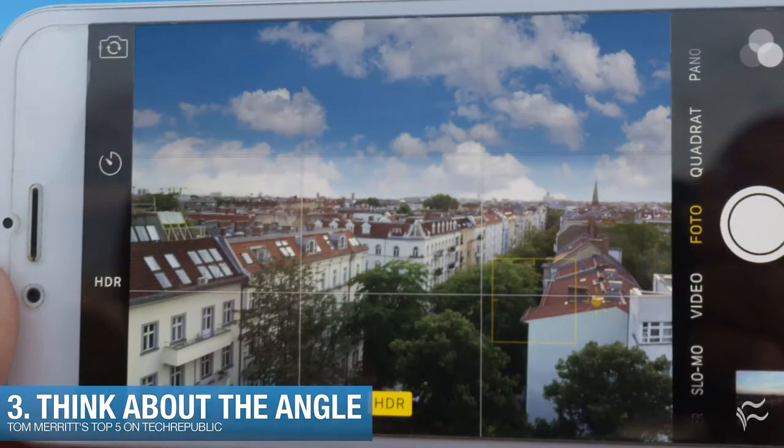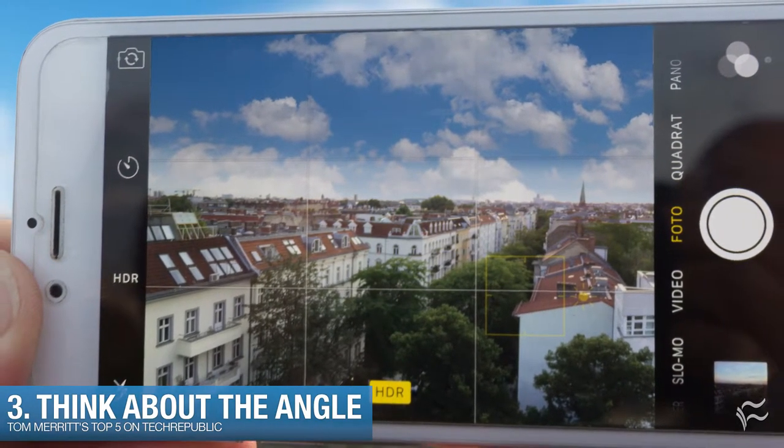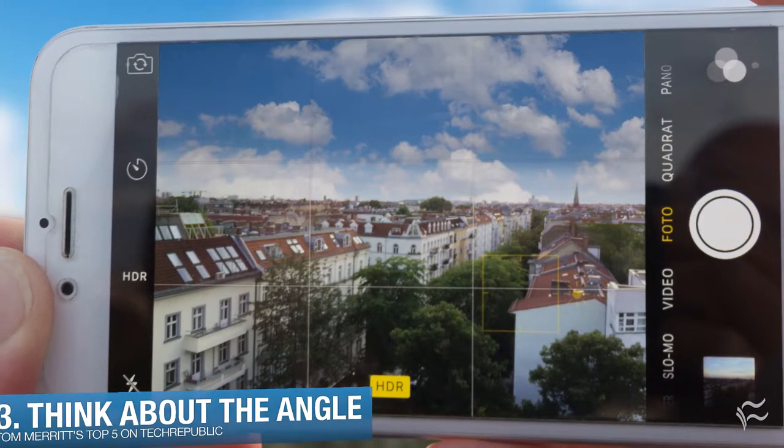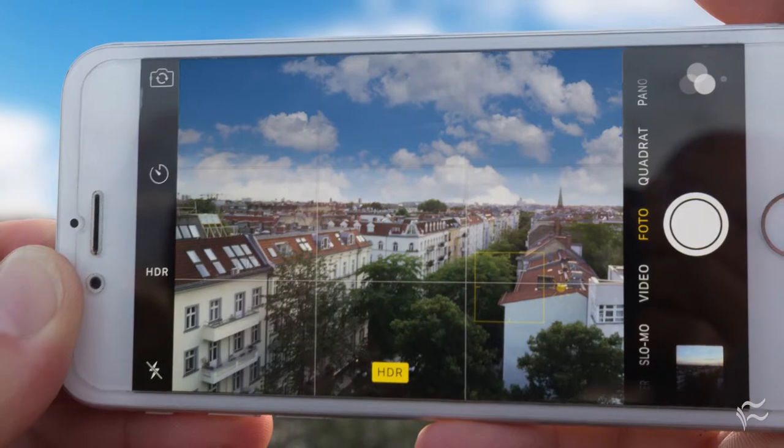Up to number three: think about the angle. If your camera app allows it, turn on grid lines that divide the frame into thirds and position the important elements so they sit on the lines. And don't just position yourself directly in front — go from up high or from down low.